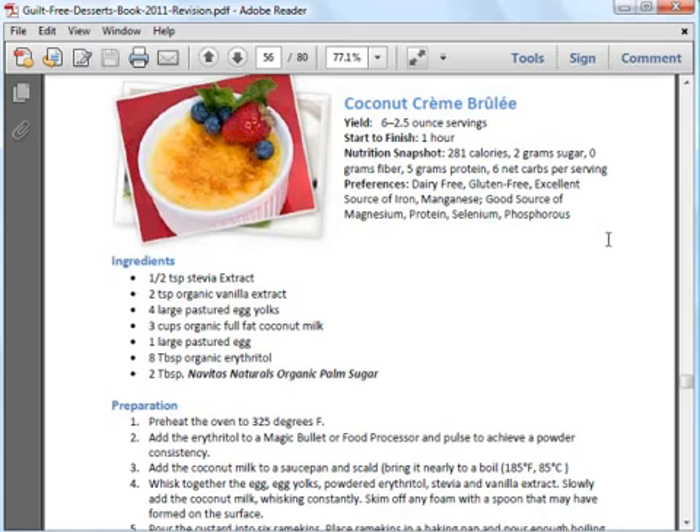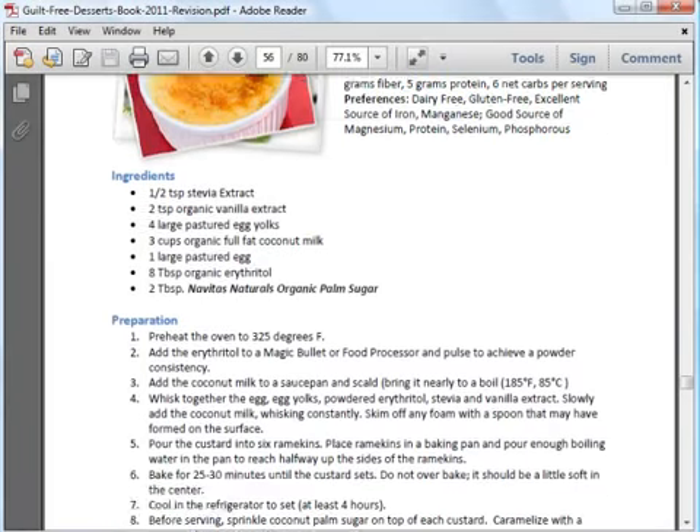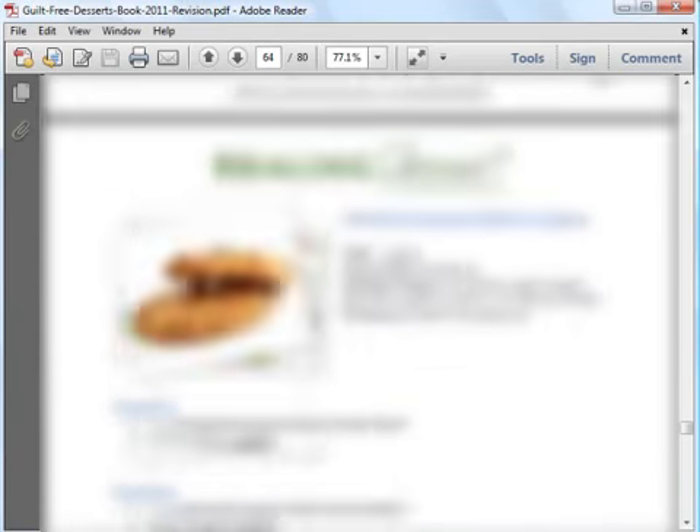Now I'll let you have a peek at a recipe in this eBook. At the start of the recipe are details such as number of servings, time needed, nutrition details, and health benefits, so you can tell at a glance if this is a dessert you're interested in. Then you get the list of ingredients and step-by-step instructions to make the dessert. There's a great variety of dessert recipes in the eBook — a total of 50, which is certainly enough to meet all your dessert cravings.